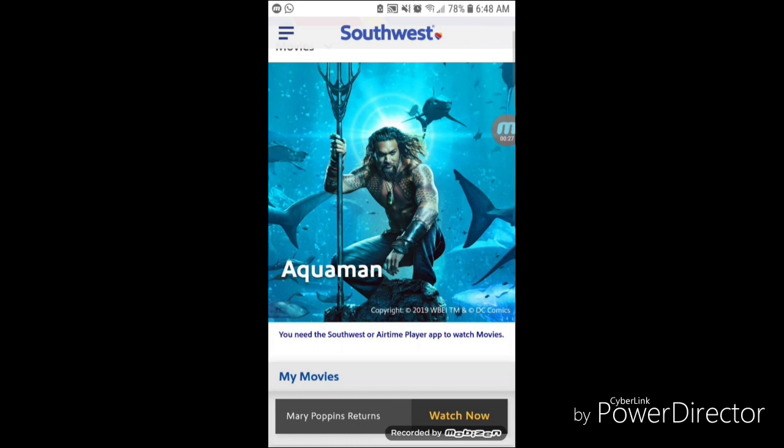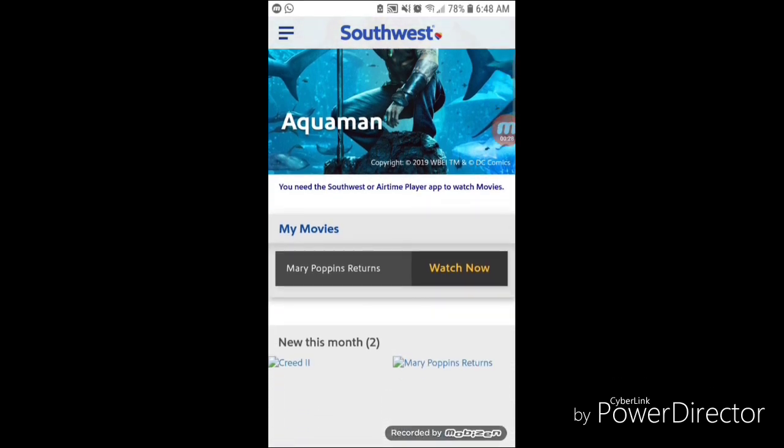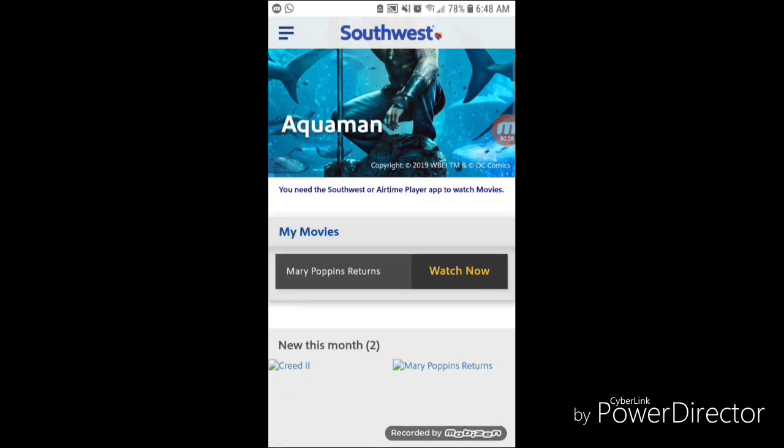As you can see, I'm already in their entertainment package which has all the movies and everything in there — we've got Aquaman. I'm going to scroll through it to see what other movies they have in the list. I went ahead and started watching Mary Poppins, so that's the reason why it's showing up in there.